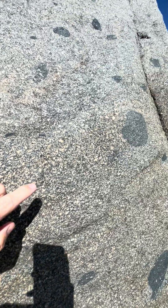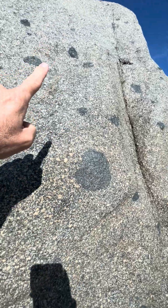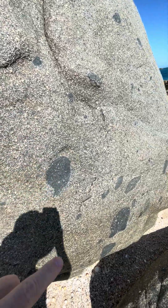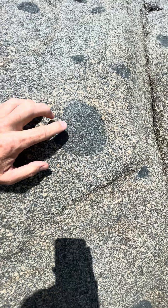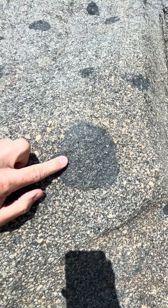Feldspar, quartz, biotite, hornblende — but there are these blobs. Some are angular, some more rounded. These are xenoliths. These xenoliths are of diorite, so less quartz and feldspar in them.